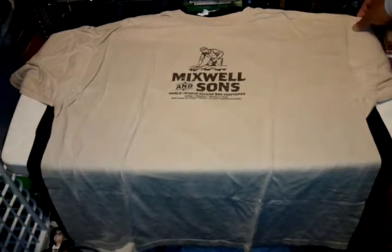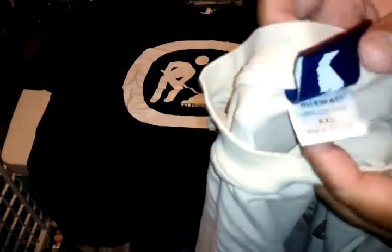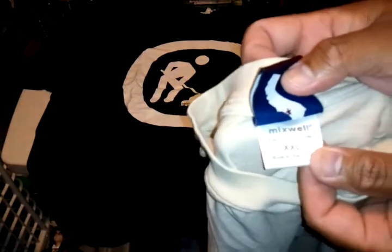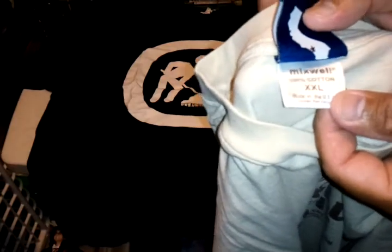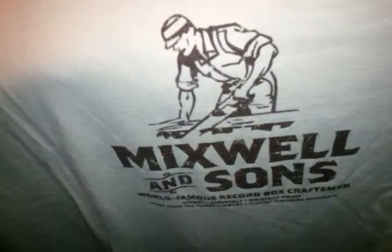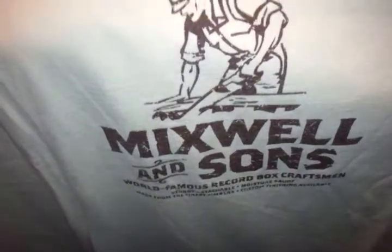We got a Maxwell USA DJT, size double XL — this graphic on the front, it's like khaki/beige with brown graphics, plain on the back.